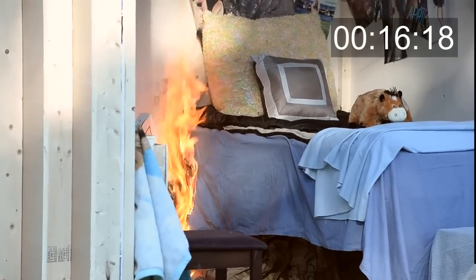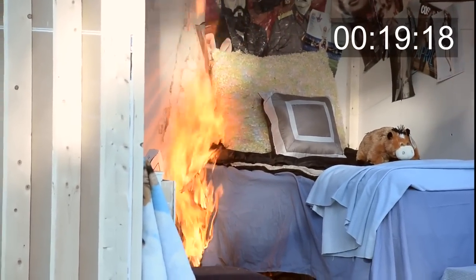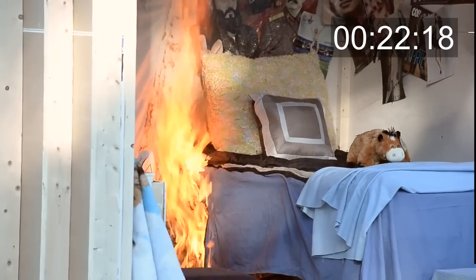What I want you to watch for is how long it takes the smoke alarm to activate, and when the smoke alarm fails — because it will fail once the heat gets to a certain point. We're also going to have some temperatures for you. That was really quick — we're looking at 21, 22 seconds.